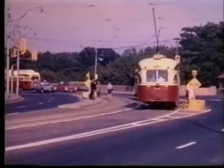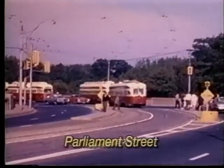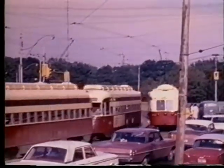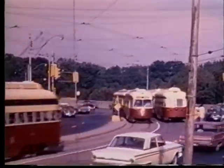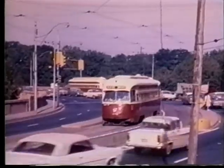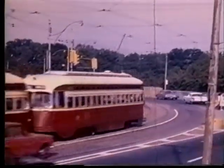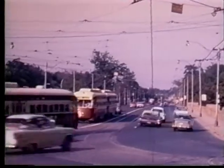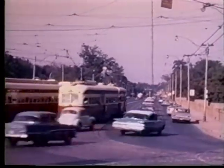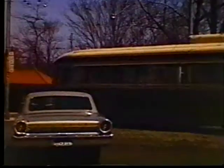At Parliament Street, temporary wooden passenger islands were built. This was made necessary by the increased number of MU trains on the line and the increased automobile traffic, making it hazardous for riders alighting from the cars. After the Yonge subway was opened in 1954, Danforth trippers no longer ran downtown by way of Parliament Street; they now continued west to Bedford Loop.